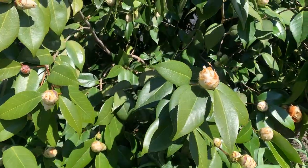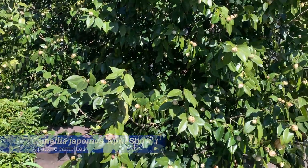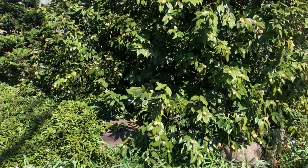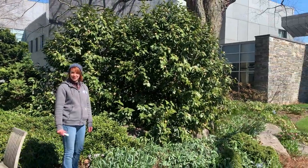Another camellia I want to show you — this one's called April Snow. Less pink blush in the flowers, more of a cream white. Still in bud, just about to pop. Gorgeous specimen — I think there are two of them in here — really nice large healthy camellia in this nice sheltered courtyard.